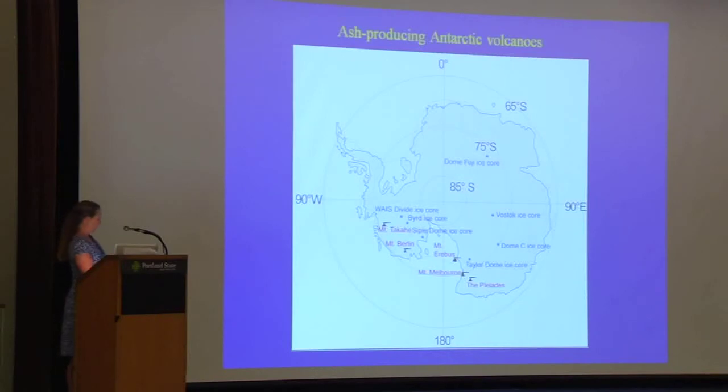To summarize the ash-producing volcanoes: there are two in West Antarctica — Mount Berlin and Mount Takahee nearby. There's also the famous Mount Erebus, one of the most active volcanoes on the Antarctic continent. Mount Berlin is still thermally active and hasn't erupted for about 10,000 years. Takahee erupted about 8,000 years ago. And then there are a couple of East Antarctic volcanoes which are also important: Mount Melbourne and the Pleiades Volcanic Center. These volcanoes are really the big players in the Antarctic local tephra record.